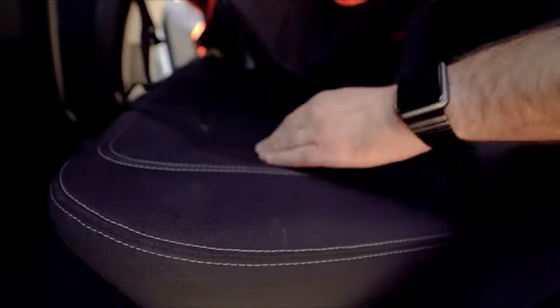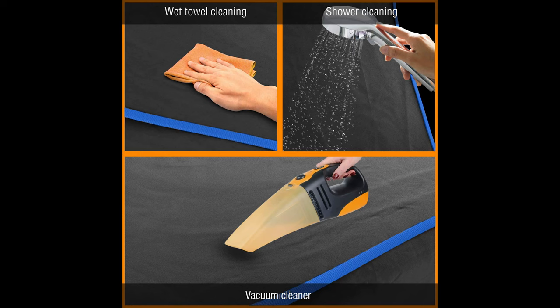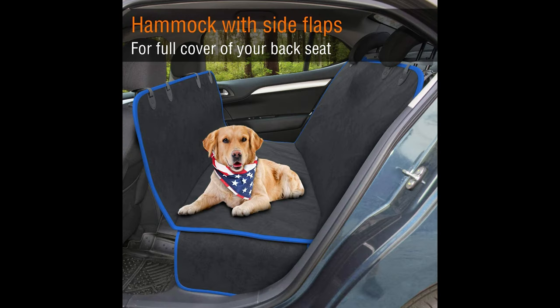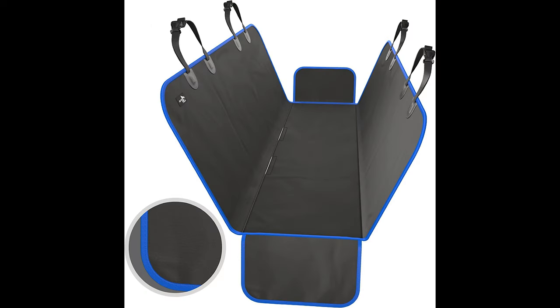Dreading the shedding? No worries. Even if your furry friend gets hair everywhere, our backseat cover for dogs is made with 600D Oxford waterproof cotton for fuss-free vacuuming and cleaning. Four heavy-duty headrest anchors and two seat anchors keep this dog backseat cover secured in place on even the bumpiest of rides, so your pet doesn't slip and slide around.